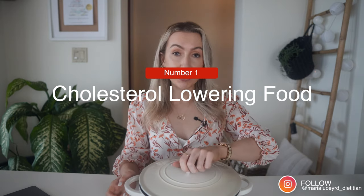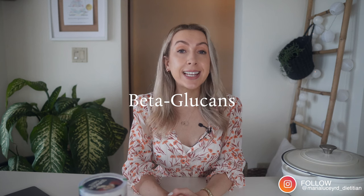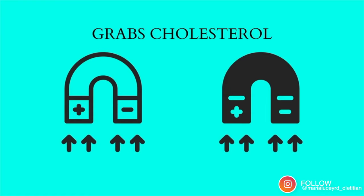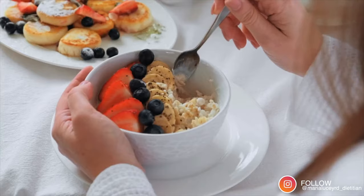The first ultimate cholesterol-lowering food is oats and barley — technically two foods. Both of these foods have a special type of fiber known as beta-glucans. Any food containing this type of fiber is excellent at lowering cholesterol, but oats and barley are really good sources. These beta-glucans work by forming a gel in the gut, which can bind with cholesterol-rich bile acids and stop them from being absorbed. They act like a magnet or a mop, grabbing onto cholesterol in your small and large intestine and sweeping it out with your stool. Beta-glucans are found in other grains, but in much smaller amounts, so oats and barley really are fantastic sources.